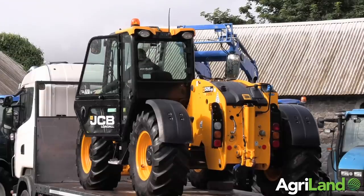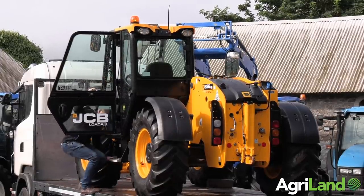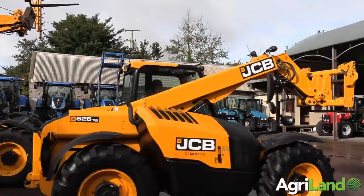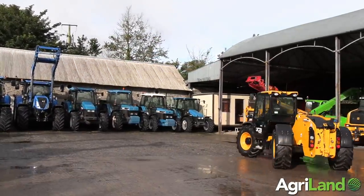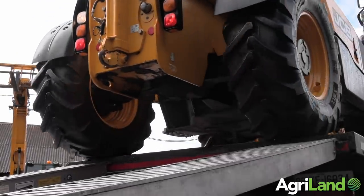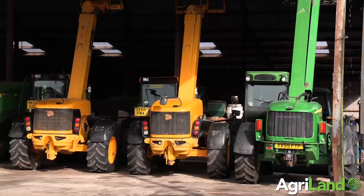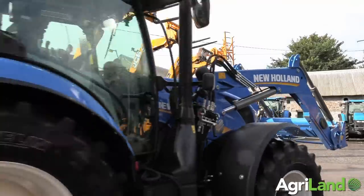The telehandlers you can see here have just come in the last couple of weeks. One of the most popular models we sell here is the 526-56 — they're a side-engine machine, 2.6-ton lift, and a good all-round machine for feeding cattle and loading diet feeders. We cater for all budgets here — telehandlers from £20,000 all the way up to £50,000 plus.